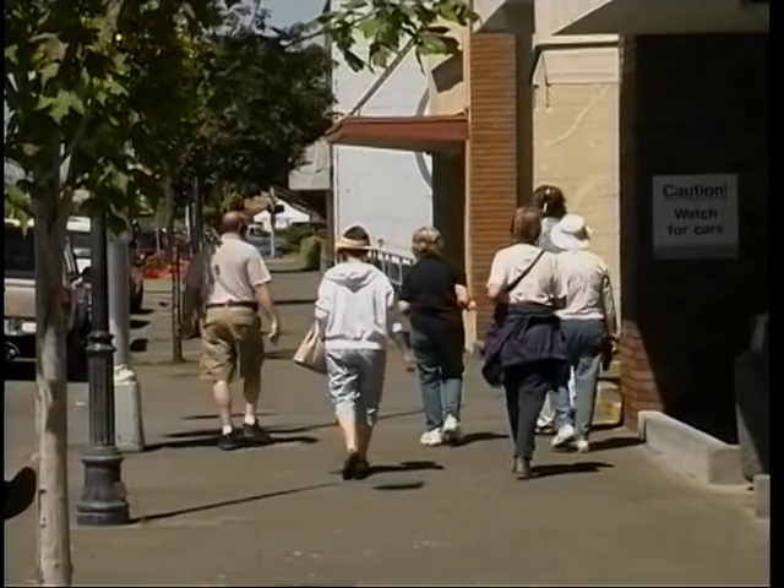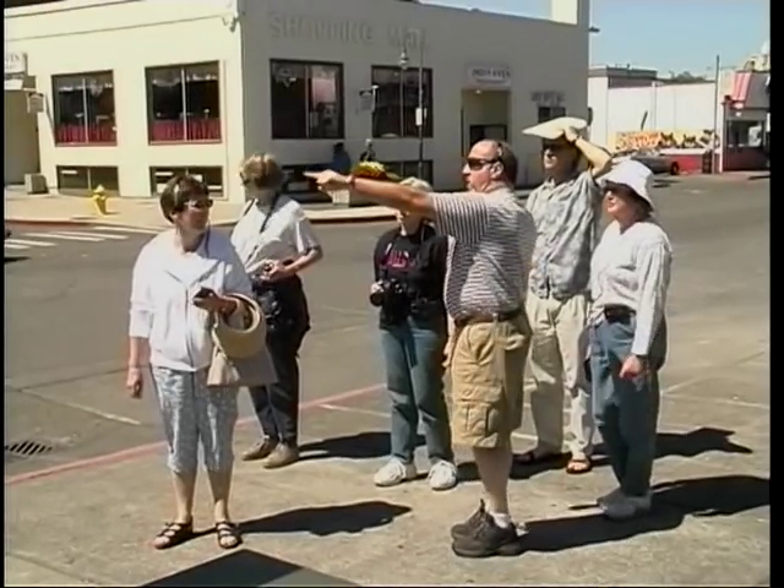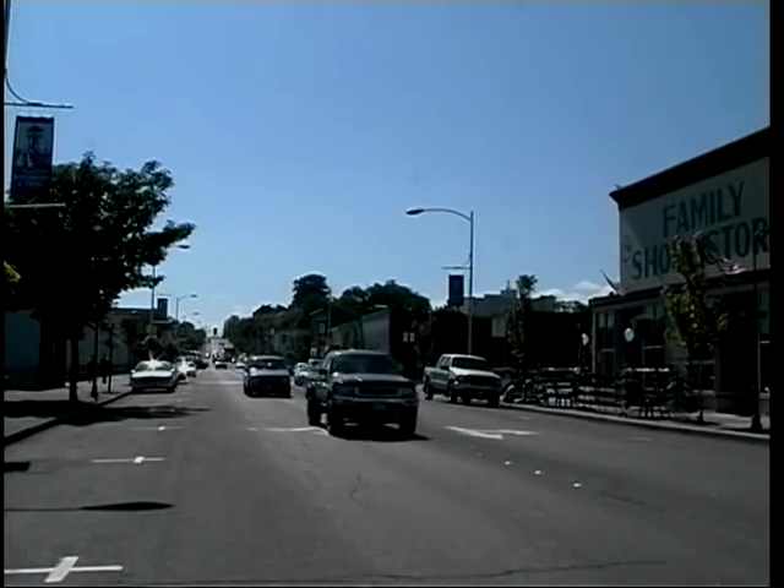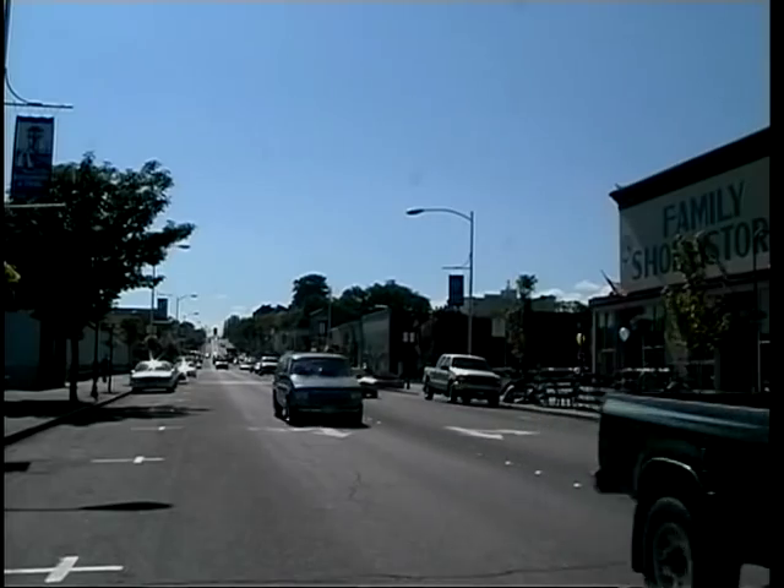At one time, you could walk from one end of Port Angeles to the other without ever poking your head above ground. There are places where you can still walk underneath that ground, and that's part of what we show you on the tour. Let's take a step back in time and walk down the steps to the underground of Port Angeles.